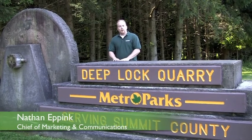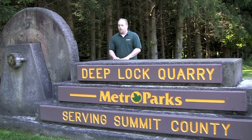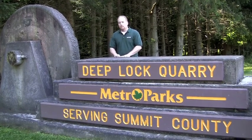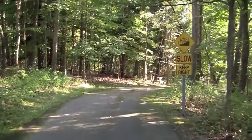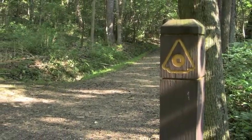We're here today at Deep Lock Quarry Metro Park in Peninsula to hike the 1.2 mile quarry trail. The first thing you might notice is the entrance sign, which hints at the park's history. The start of the trail is a short paved section that's downhill, and the trail icon is a millstone. We'll explain the significance of that in just a minute on our hike.